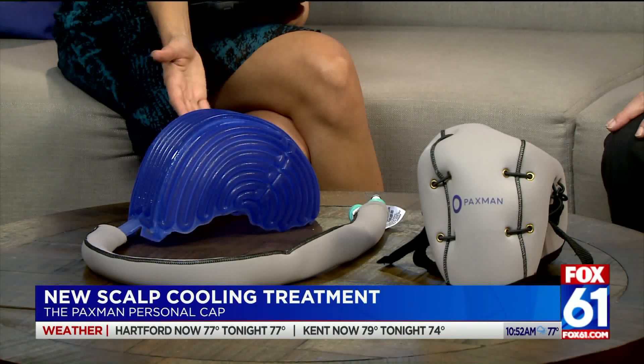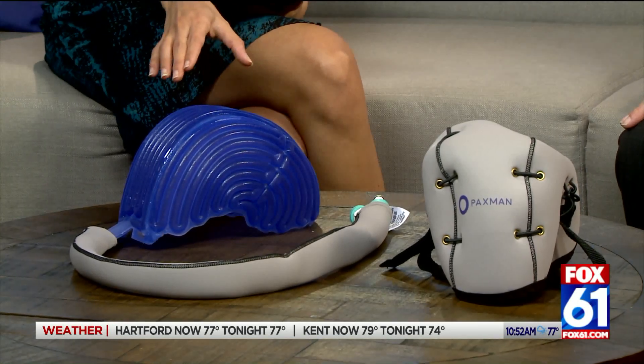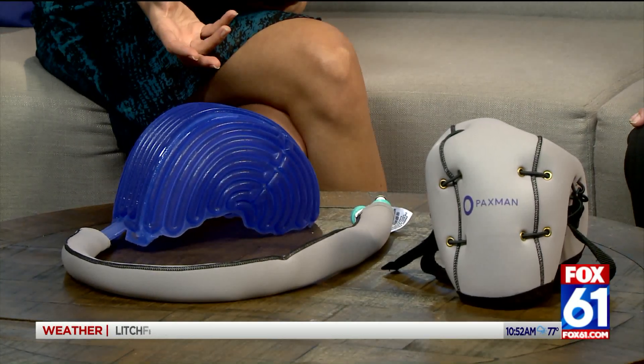Now I want to get to this technology, and you were able to bring us one of these pieces of equipment. Can you explain how this works and what kind of results patients can expect with this?